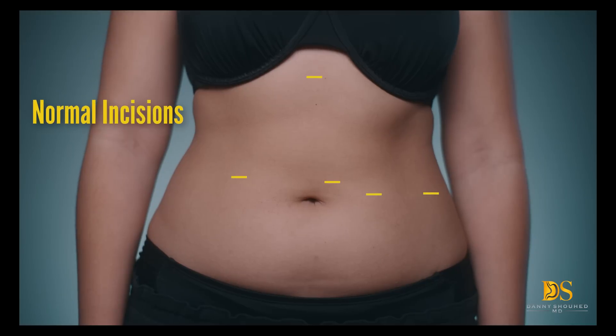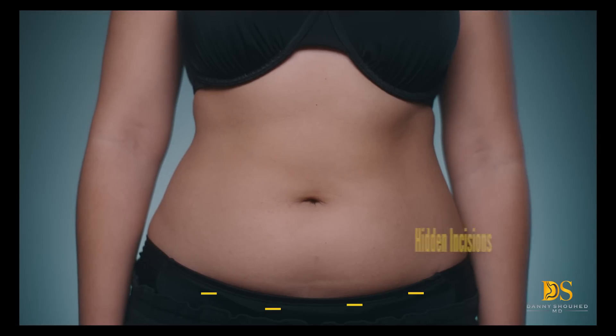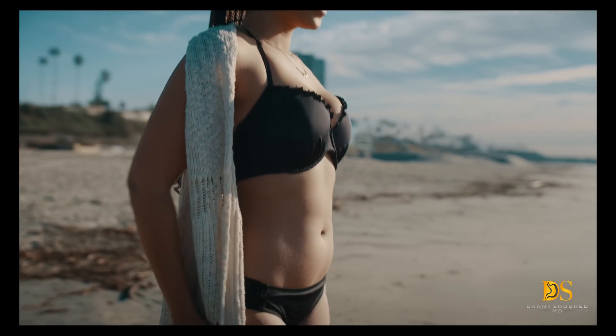Dr. Danny Showhead is the only surgeon in the country performing this procedure. With the RoboWisp, incisions are placed beneath the waistline so you can keep the surgery completely confidential. You can't even see it when wearing shorts or a bikini.